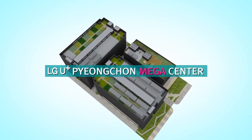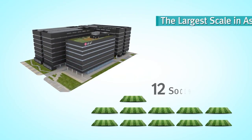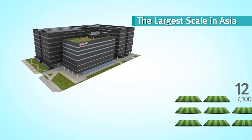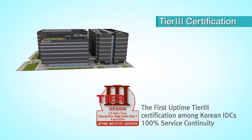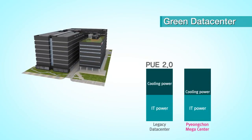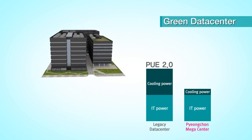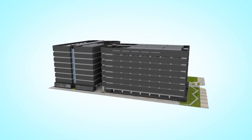LG Uplus Pyeongchon Megacenter and its cutting-edge solutions provide you with greater competitiveness. The largest in Asia, high-density rack solution, the first Tier 3 certification among IDCs in Korea. LG Uplus introduces Pyeongchon Megacenter, which is eco-friendly and highly efficient with PUE 1.4.